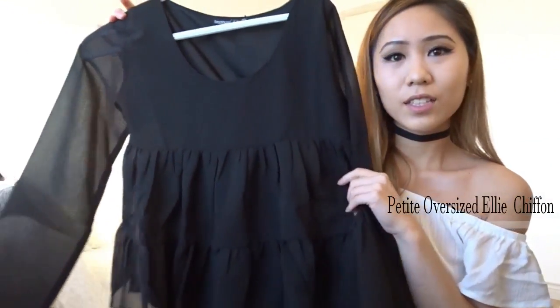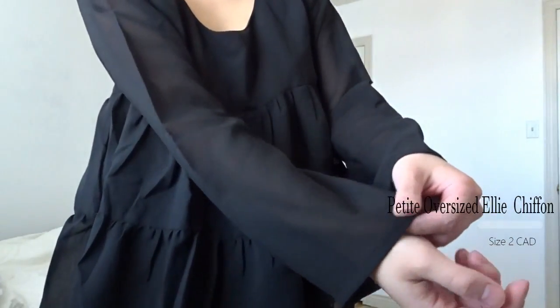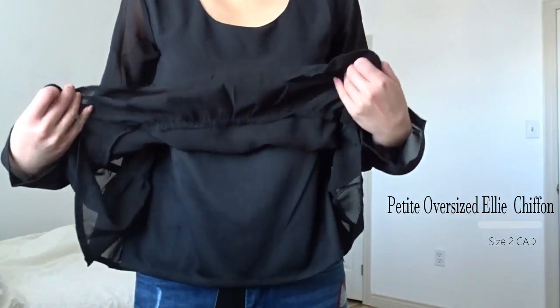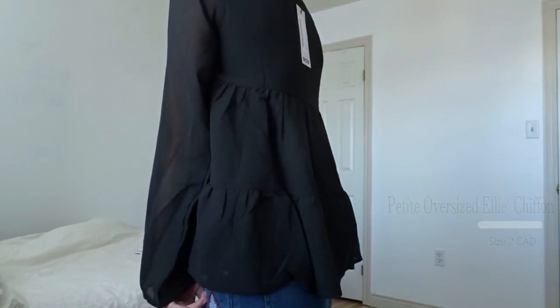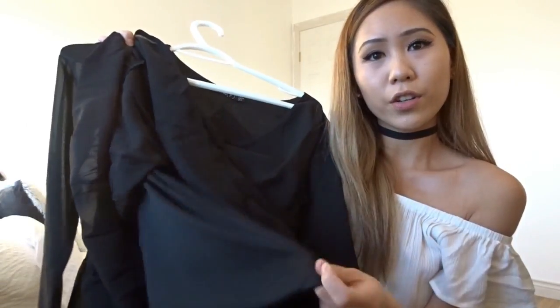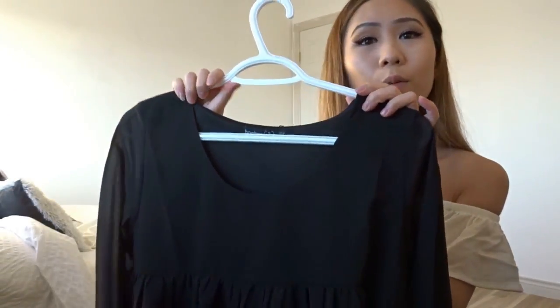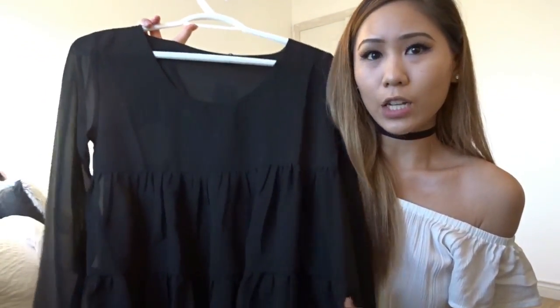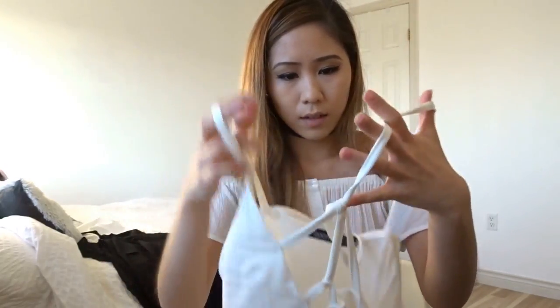The next item is this black top — so cute. It's like a chiffon material and the sleeves are more see-through, and this part is also see-through, but they did put a layer underneath so you don't see your body. I think it's super cute to wear with jeans and even just converse for a more casual yet put-together look.